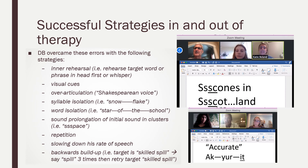To sum up, I wanted to mention all of his successful strategies, a lot of which he used independently. These included inter-rehearsal, visual cues provided by us, over-articulation, syllable isolation, word isolation, initial sound prolongation cues, repetition, slowing down his rate of speech, and backwards buildup.